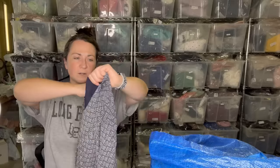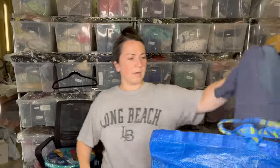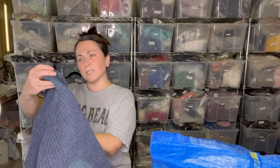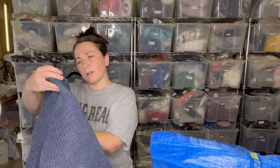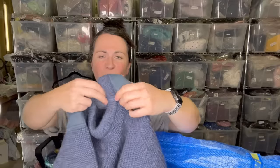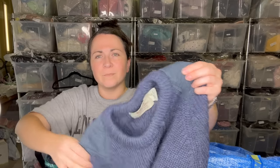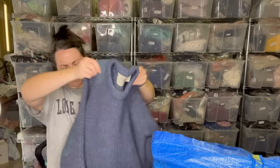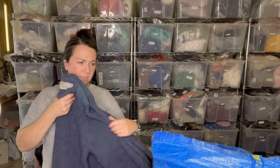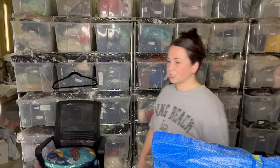Next is a Madewell mini skirt, size four — nothing crazy, just a cute little piece. After that is an Aran Islands, Ireland sweater — it's a 100% wool with leather shoulder patches. I've picked up these Irish wool sweaters before; I believe this is a men's and they can be a good pickup for resale. Always check the brand on these because people sell a variety of different types of Irish wool sweaters, so make sure the brand you're picking up is something people are looking for.